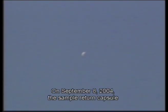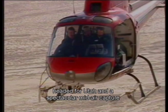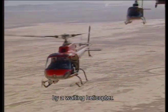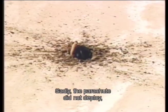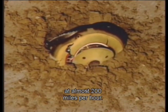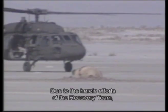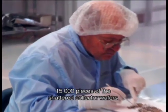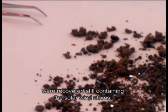On September 8, 2004, the sample return capsule re-entered Earth's atmosphere, headed for Utah and a spectacular mid-air capture by a waiting helicopter. Sadly, the parachute did not deploy, and the capsule impacted the desert floor at almost 200 miles per hour. Due to the heroic efforts of the recovery team, 15,000 pieces of the shattered collector wafers were recovered, still containing the solar wind atoms.